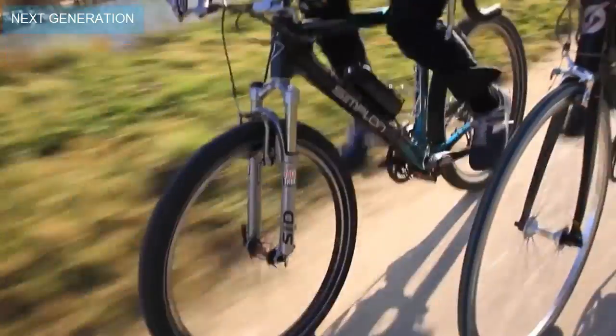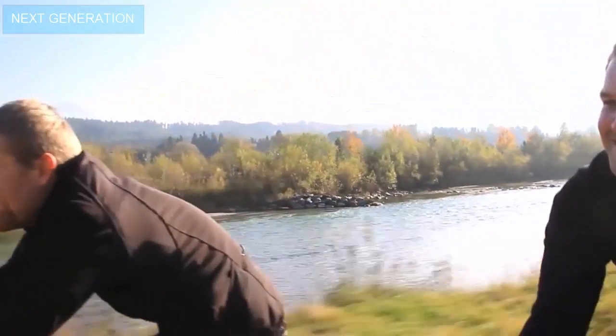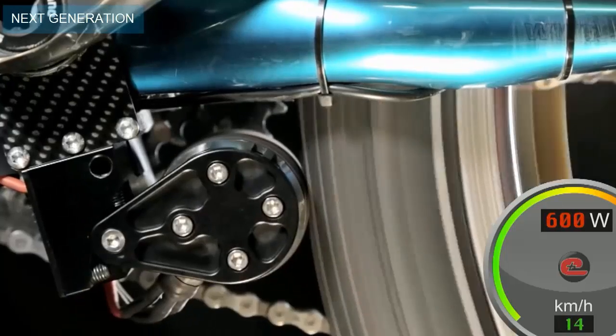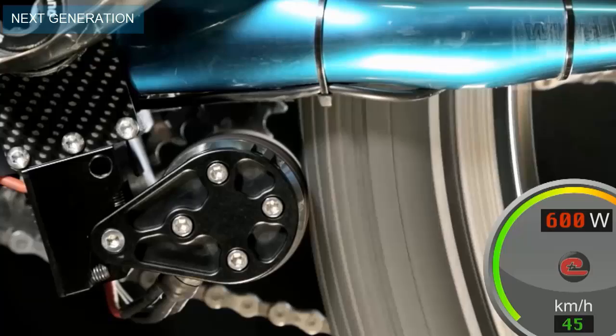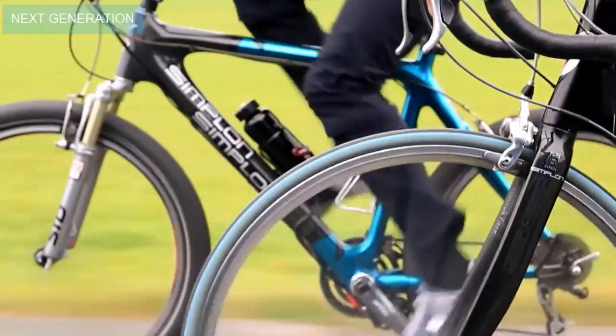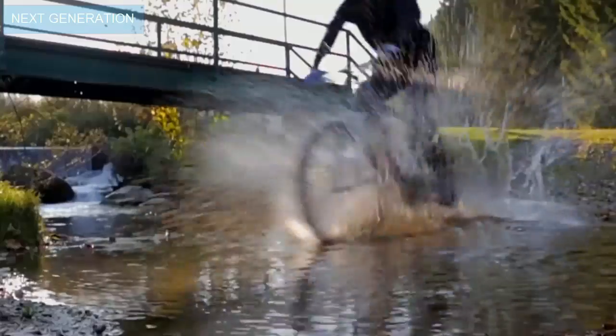And Eddie is smart. In off mode you don't feel it, since there is no friction or counterweight. In on mode you can select various support levels. Once you pedal, Eddie starts within half a second. If you stop pedaling, Eddie stops automatically. Therefore, Eddie is safe, light and a great companion for your trips.